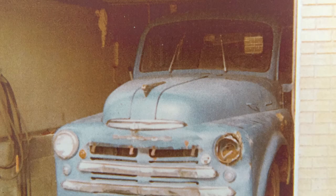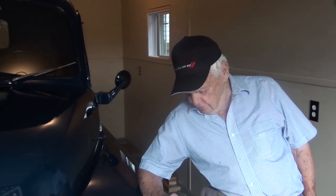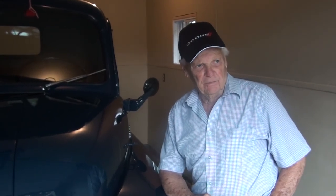Anything I did find was badly rusted out and pretty well beyond restoration. Then one day I was traveling between Niagara-on-the-Lake and Niagara Falls along the Niagara Parkway, and out of the corner of my eye I spied this truck sitting beside a residence. I looked it all over and it was exactly identical to the one we used to have, so I made a deal to purchase it.